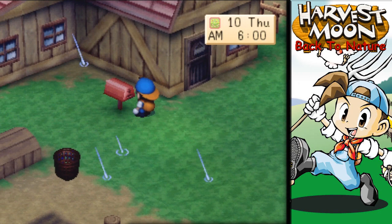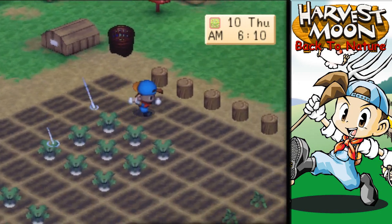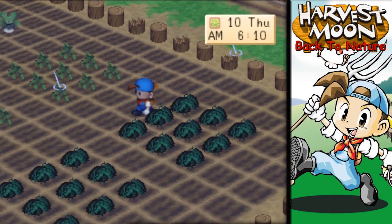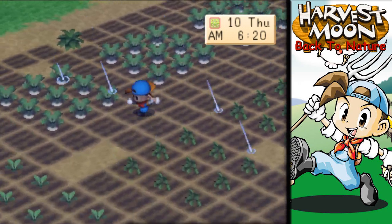New day. Still raining, which is awesome — which means we don't have to do all that watering today. Looks like our cucumbers and turnips are ready to harvest, but we're going to leave those because we don't need them right now.